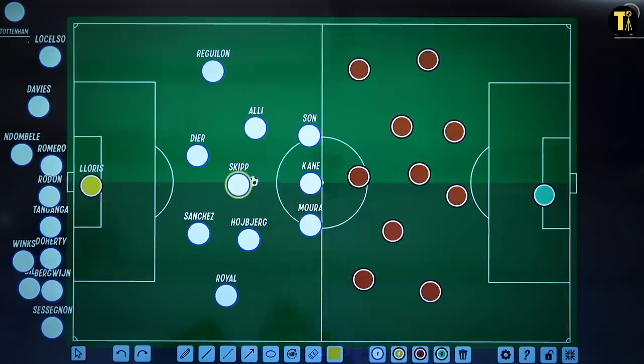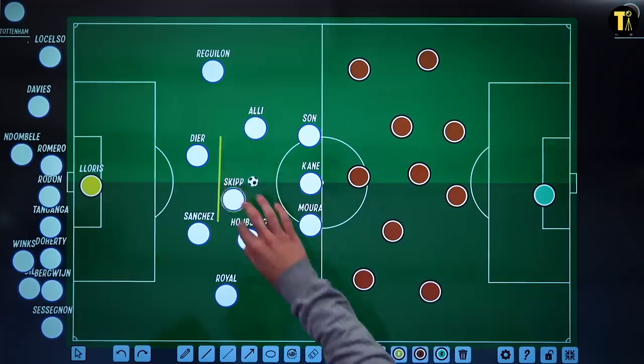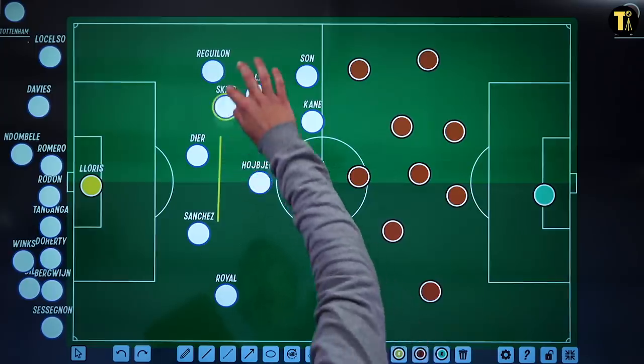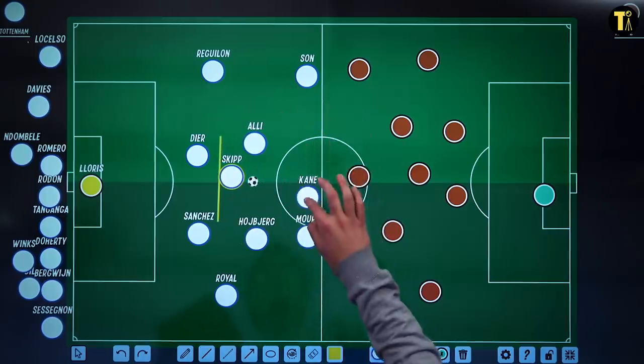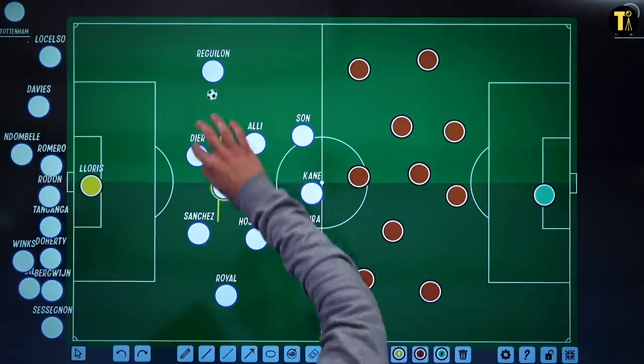Skip has come in as a six — he was on loan at Norwich last season in the Championship and played really well. What Skip does is he tends to play in the width of the six-yard box, and he won't really move outside of this. If the team moves across to one side, because they're quite narrow under Nuno, Skip will still operate in a similar sort of distance. This allows Spurs to keep control of the game. Skip just plays nice, short, sharp passes, recycles the play, and protects the defence.